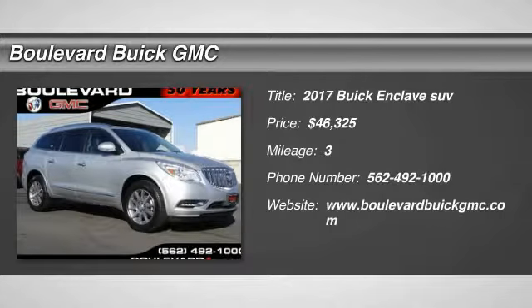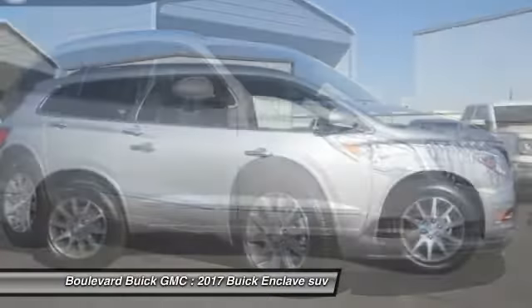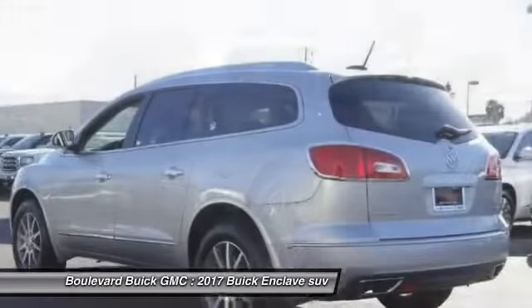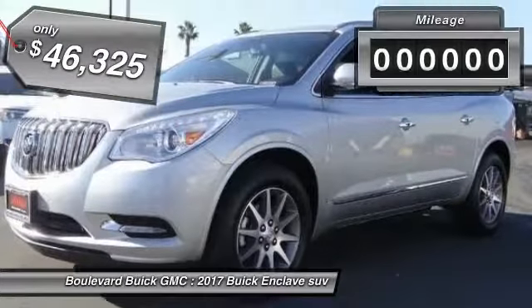2017 Enclave. The Enclave offers three rows of seats, standard, with seating for up to eight passengers. Not only is it roomy and stylish, but Buick really did its homework on this vehicle. They did not cut any corners and it is priced below $50,000.